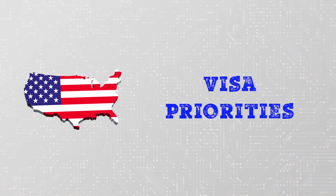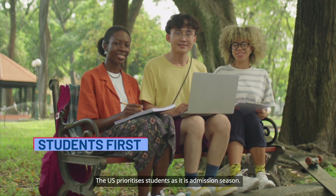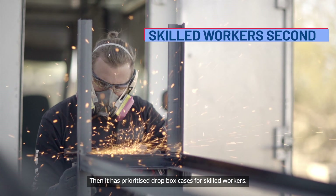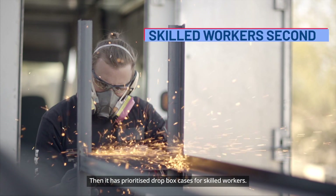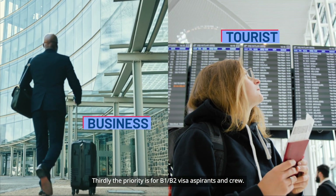Visa priorities of the U.S.: the U.S. prioritizes students as it is admission season. Then it prioritizes Dropbox cases for skilled workers. Thirdly, the priority is for B-1 and B-2 visa aspirants and crew.